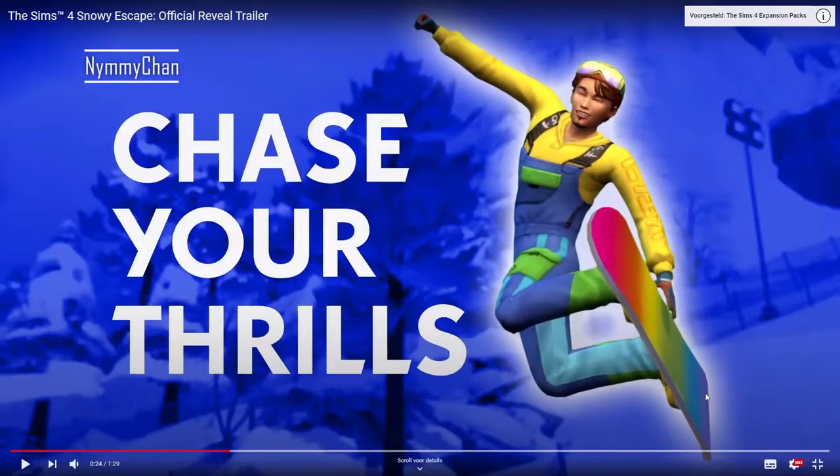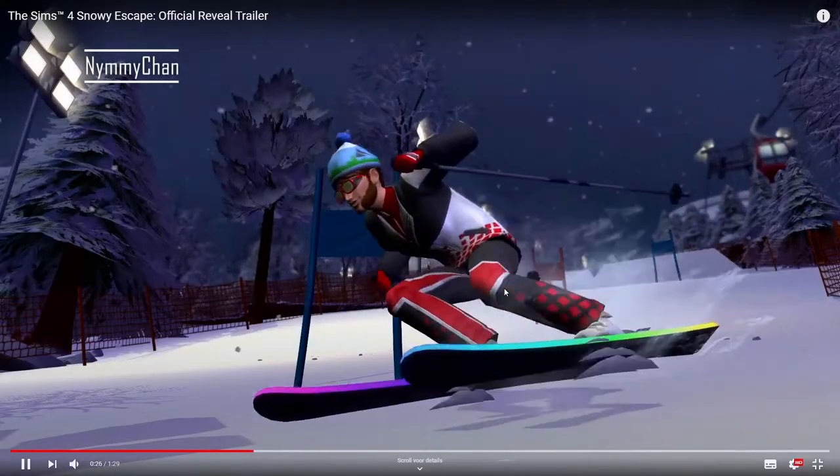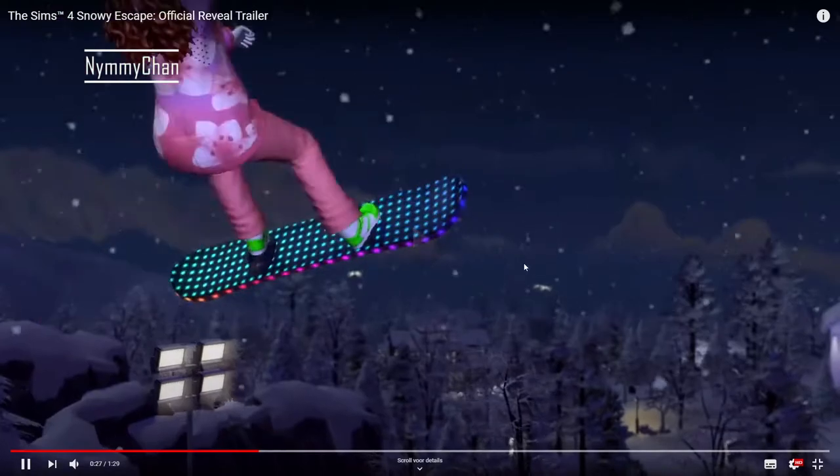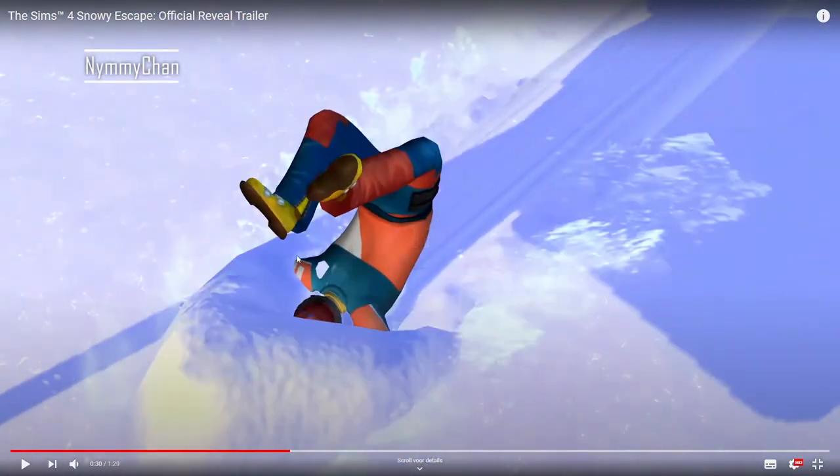Sledding! Oh, a rainbow snowboard — nice, 'chase your thrills' yeah! Like I want to say that I'm this person but more likely I'm this person. That is more me — I've never been to winter sports ever in my life, I've never actually skied or been on a snowboard, so this would be me.